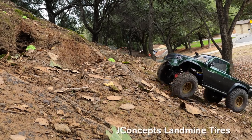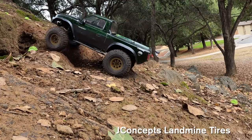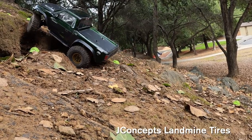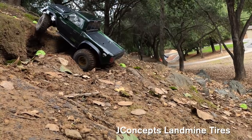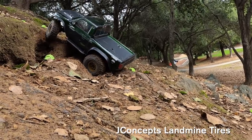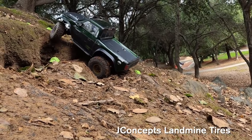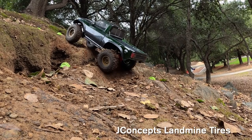We're going to do a series of tests. The first is a very steep dirt climb test in a little bit soft conditions. Here are the JConcepts Landmine tires. We have some green gates that they have to go through, so we force this vehicle to go through the hole and see how these tires work.